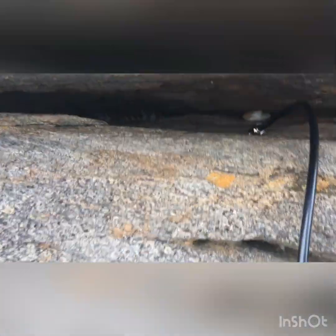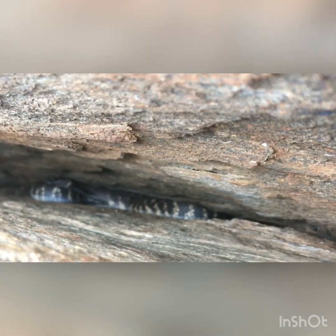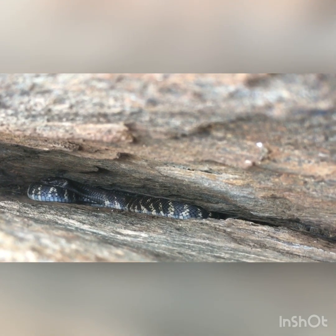Let me quickly show you what our snake looks like. Right, so this is our study animal. This is our zebra snake that we've been monitoring now for the past week.